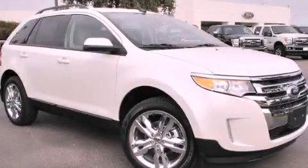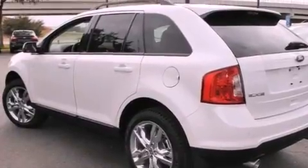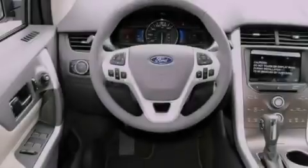This is a brand new 2013 Ford Edge. A car-like ride in space like an SUV. It has a six-cylinder engine and an automatic transmission.